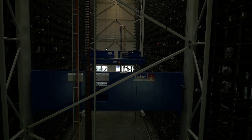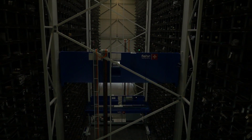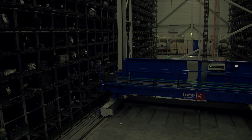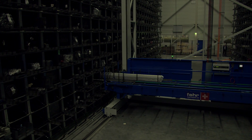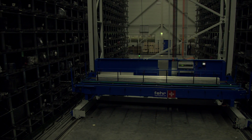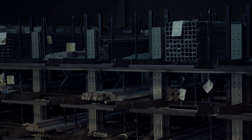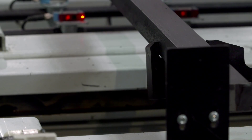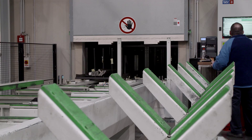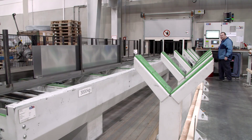Two stacker cranes reliably carry the materials to the right place at the right time. Availability of materials is vital to a perfect production process. Materials with a total volume of 8,000 tons can be stored in the High Bay warehouse.